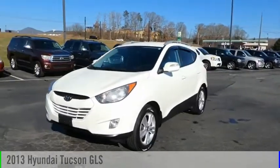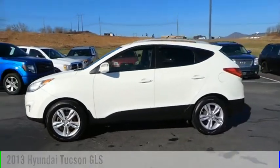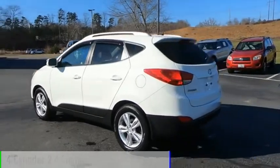We are pleased to show you the 2013 Hyundai Tucson. This vehicle is powered by an all-wheel drive, four-cylinder, 2.4-liter engine.